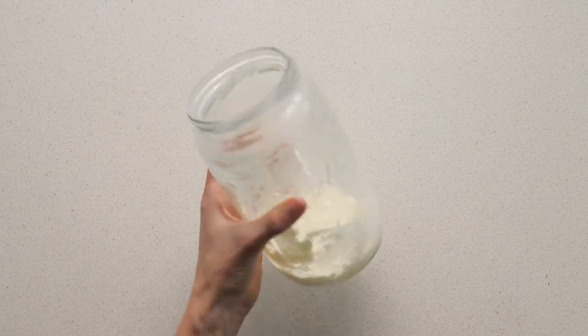Leave a quarter of a cup of yogurt at the end of the jar and start again. For a dairy-free alternative, you can follow a similar process to make coconut yogurt.